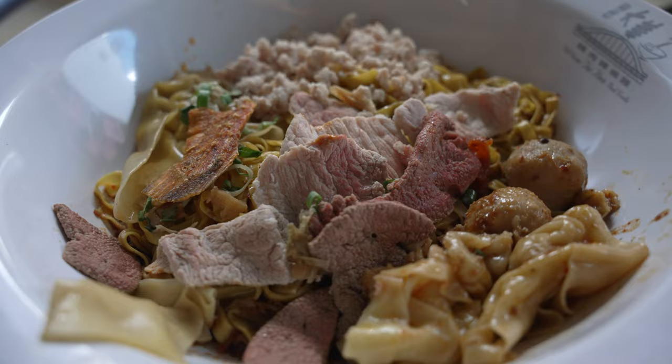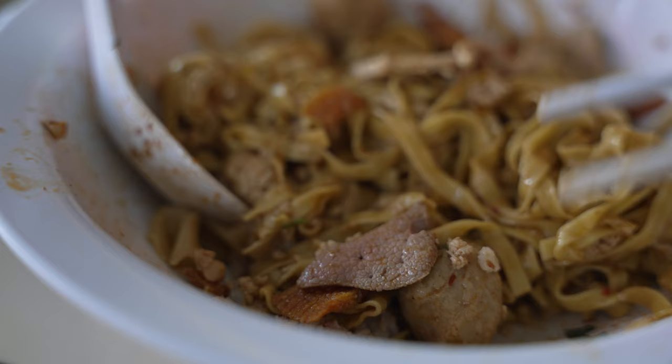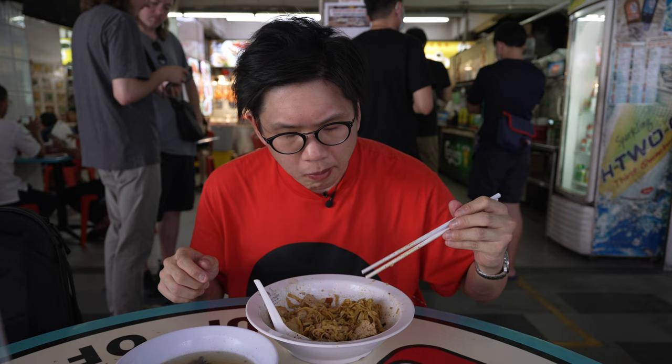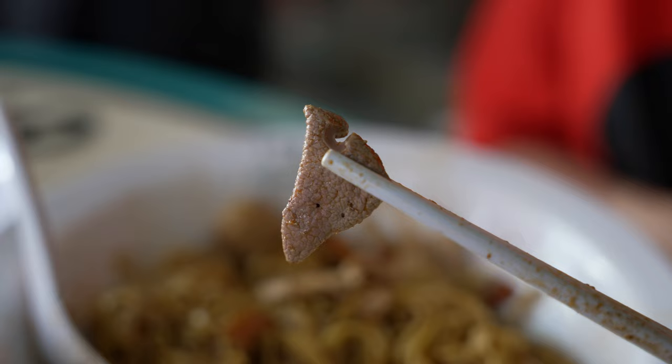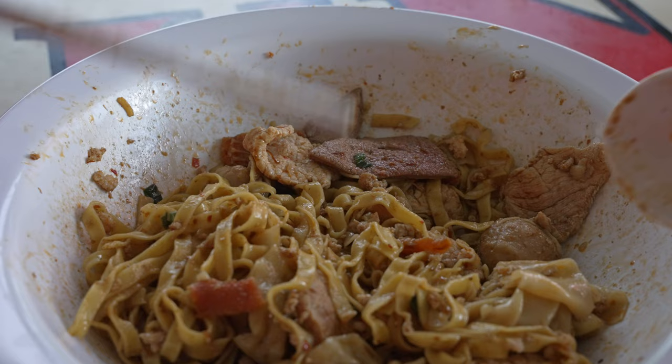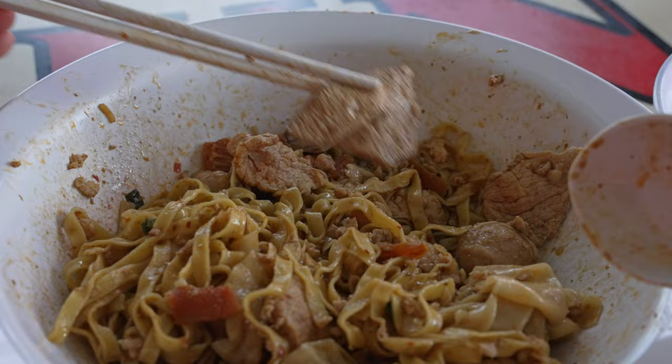The pork slices are tender enough — they haven't been tenderized, which I quite like because it has that nice chew to it. As for the liver, the umami and slight bitterness are there, it's tender with a nice chew. A lot of people tend to overcook liver and it becomes tough, but the way Tai Hwa cooks their liver — always pinkish — they never fail, and it's so fresh.